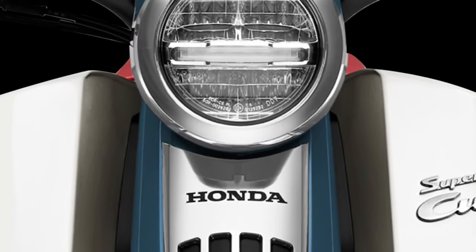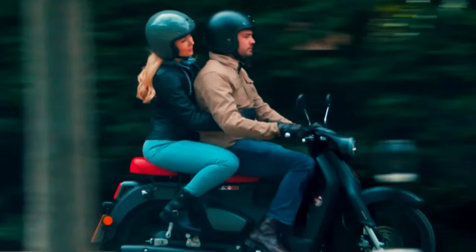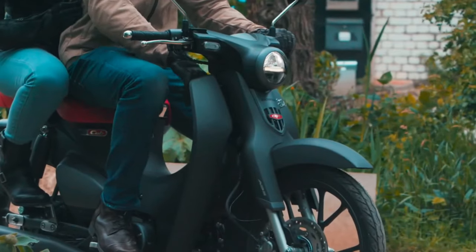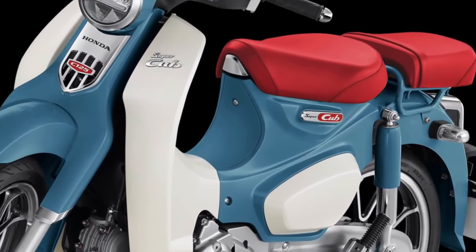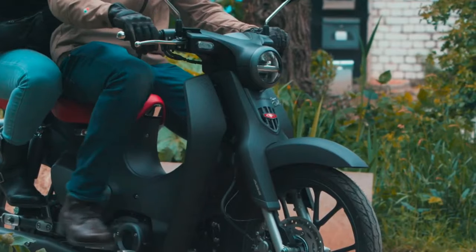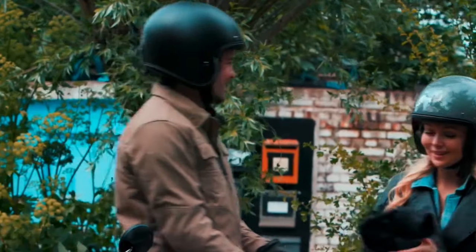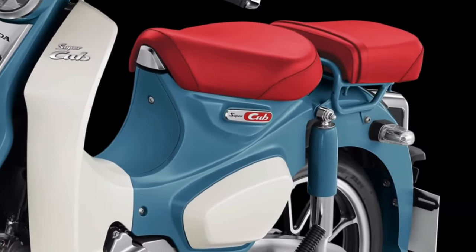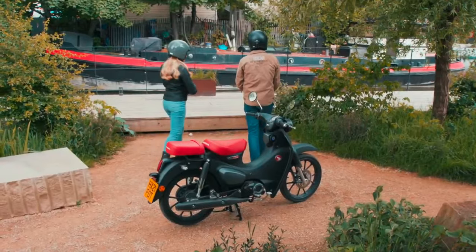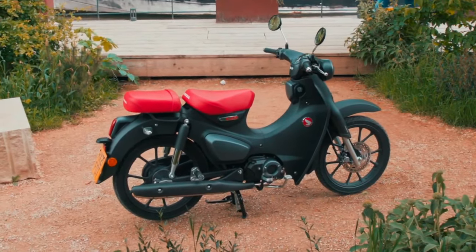In terms of performance, the 2025 Super Cub strikes a balance between efficiency and agility, making it suitable for both novice riders and experienced enthusiasts alike. Its lightweight construction and responsive handling make maneuvering effortless in various riding conditions. Honda's heritage is celebrated in every detail, from the iconic round headlamp to the signature step-through frame that has become synonymous with the brand.